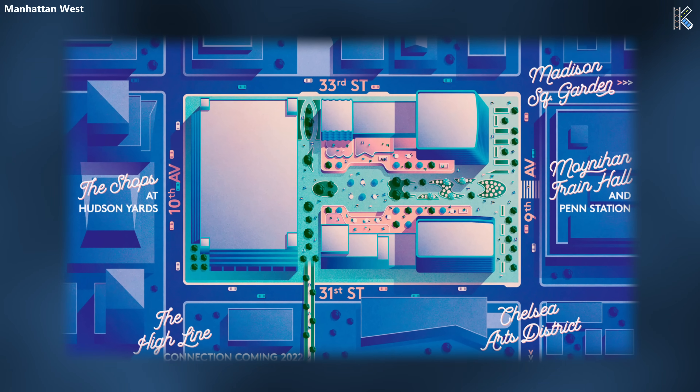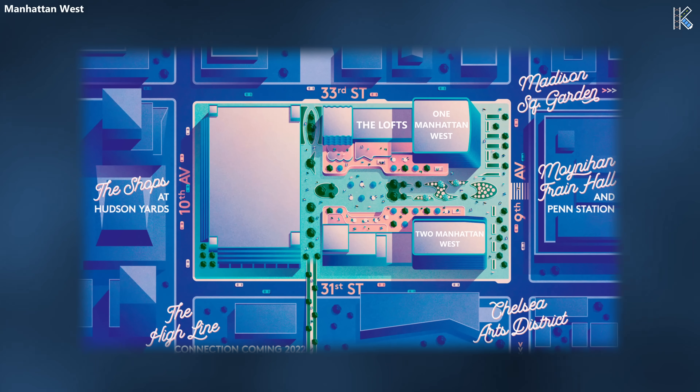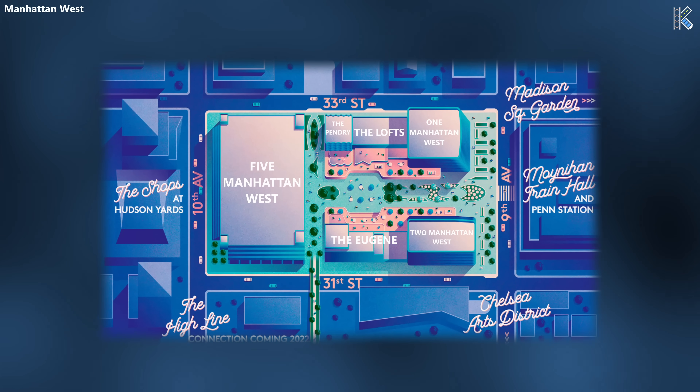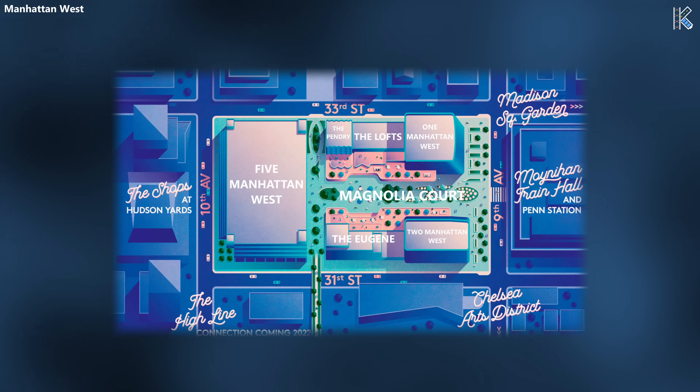The project consists of six primary buildings: 1 and 2 Manhattan West, the Lofts, 5 Manhattan West, the Pendry Manhattan West Hotel, and the Eugene Apartment Building. It also includes Magnolia Court, a 2.5-acre pedestrian plaza open to the public.